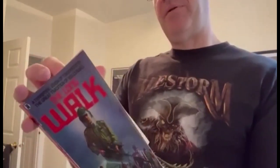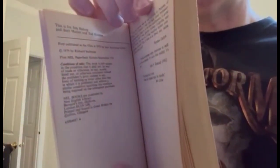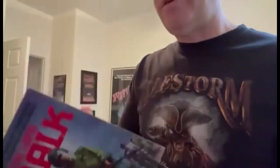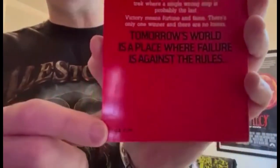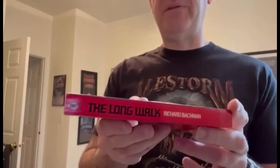If you look at the copyright page, there's no indication of printing. So I don't really know if there were subsequent printings of this book. I have never seen a later printing of the British Long Walk, but then again I haven't looked. The price on the back is £1.25 UK — and that's what the spine looks like.